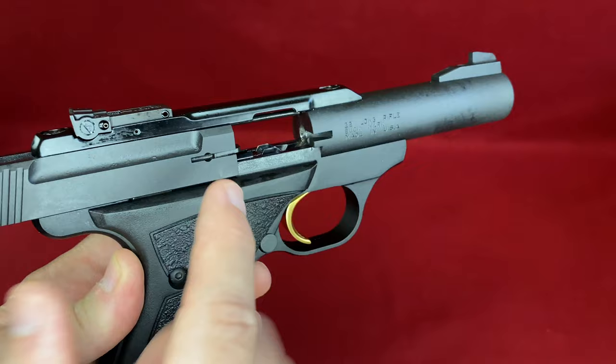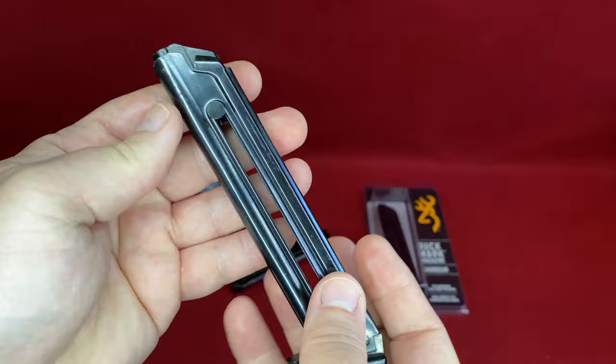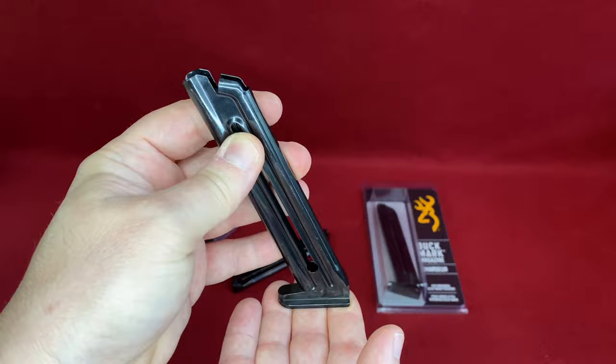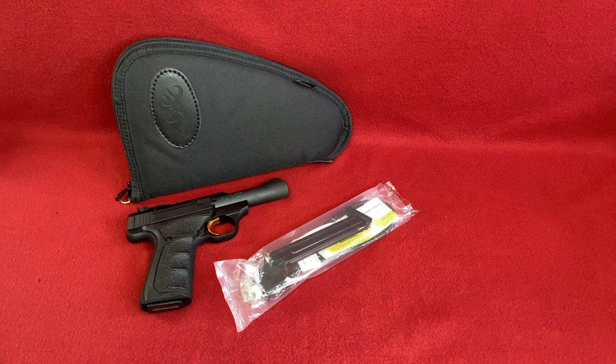Taking a closer look at the mags — they're full metal with some marking on the base plate: 22 long rifle, Browning. They do have a load guide, which is important on 22 long rifle mags, but it's only on one side. I prefer them on both sides, but slim mags like this usually only have it on one side. On a shooting bench it won't be difficult at all — stiff but not too stiff, so it won't wear out the fingers.